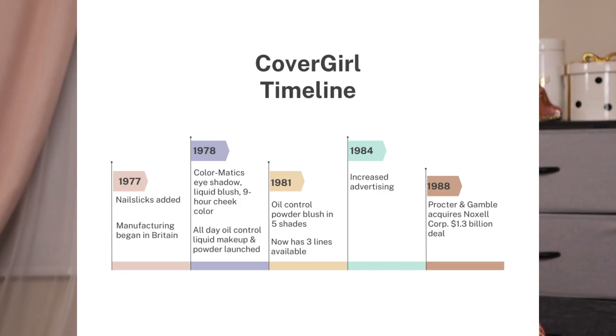In 1988, there was some changing of the guards. Procter & Gamble acquired the Noxel Corporation in a stock swap deal valued at $1.3 billion — billion with a B. According to Cosmetic and Skin, Procter & Gamble was interested simply because they did not have a makeup line in their portfolio and they wanted one. By 1988, the annual report showed their net earnings had grown to $51 million.